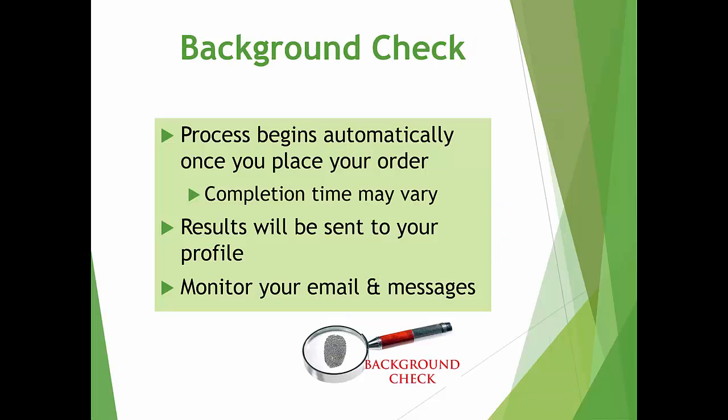The background check process begins automatically once you've placed your order, and the results will be sent to your profile. Completion time may vary based on your previous residence history. Please monitor your email and message inbox in your Castle Branch account in the event that there is a problem — for example, if you inadvertently enter the wrong social security number or date of birth, they will be reaching out to you.